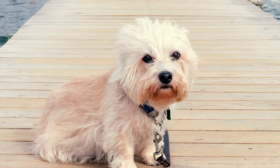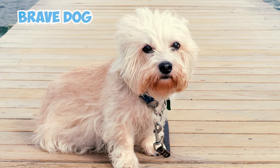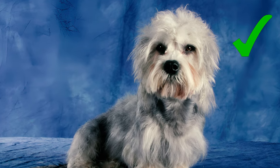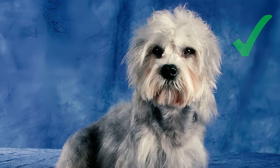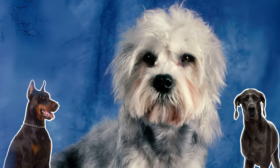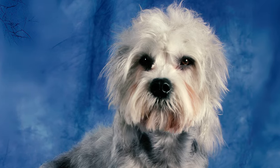As is typical of terrier breeds, the Dandy Dinmont is a brave dog that doesn't shy away from challenges. While they won't initiate confrontations, you can be sure that your Dandy will stand up to any challenge. This may sometimes lead to encounters with larger dogs, so it's important to supervise your dog when in the company of other pets and people.